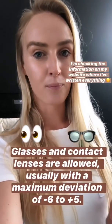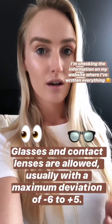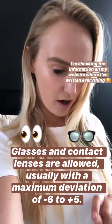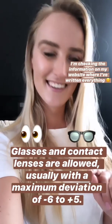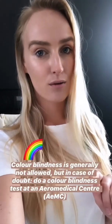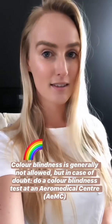For the eyes, glasses and contact lenses are allowed. The maximum deviation is minus 6 to plus 5. Colorblindness is generally not allowed, but in case of any doubt, please go to an aeromedical center and do the colorblindness test.